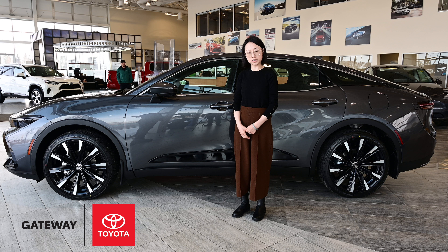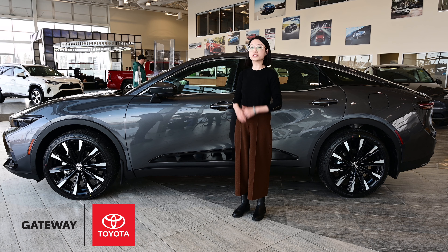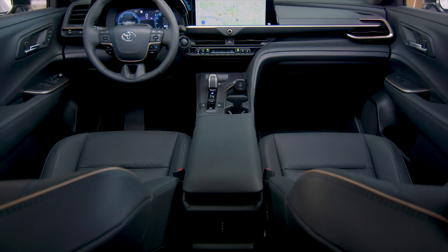This Platinum Package has a 2.4-liter 4-cylinder hybrid max all-wheel drive system, which has 264 horsepower and 332 pounds of torque. It drives quiet, smooth, and fast, and it also has a very luxurious interior. Let's have a closer look inside.